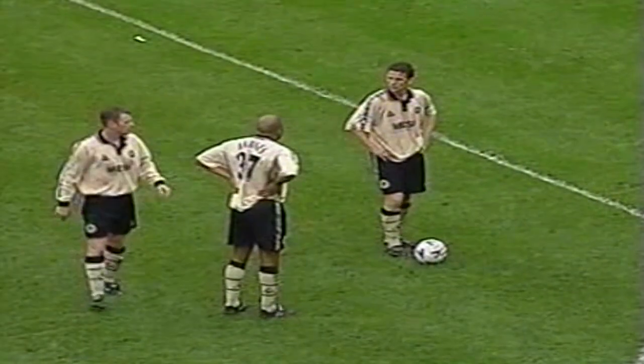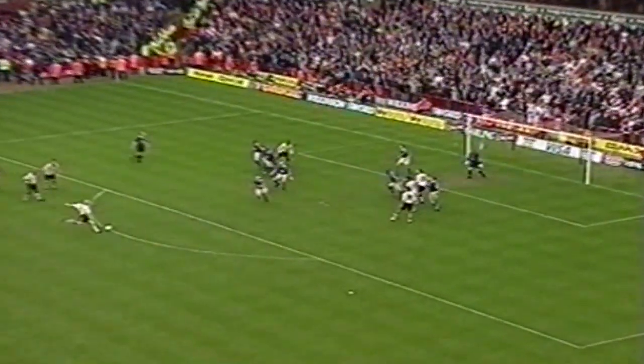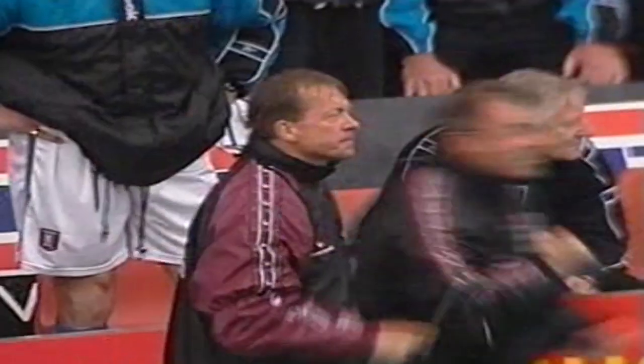Free kick to Charlton Athletic. John Barnes, Mark Kinsella, Graham Stewart and Danny Mills. Wonderful. Goal in the 90th minute. Charlton lead four to three.